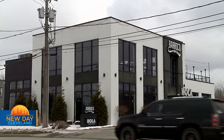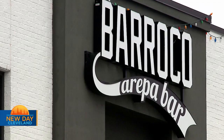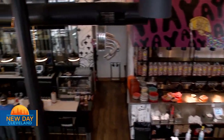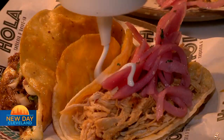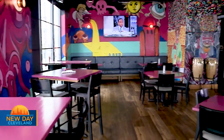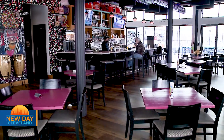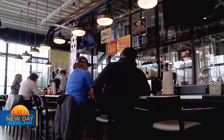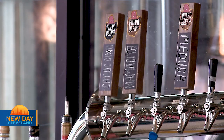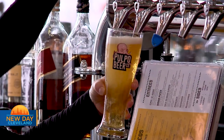We are here in Willoughby, Ohio, in what is our trifecta — a dual restaurant concept, which is Ola Tacos on the first floor, Woodfire Tacos and Birrias, Margaritas, and then Barroco Arepa Bar, which is upstairs, our Latin American food concept. And then we also have in-house our own brewery, Pulpo Beer Company. We're the first Latin brewery in Ohio, and we're doing delicious beers.